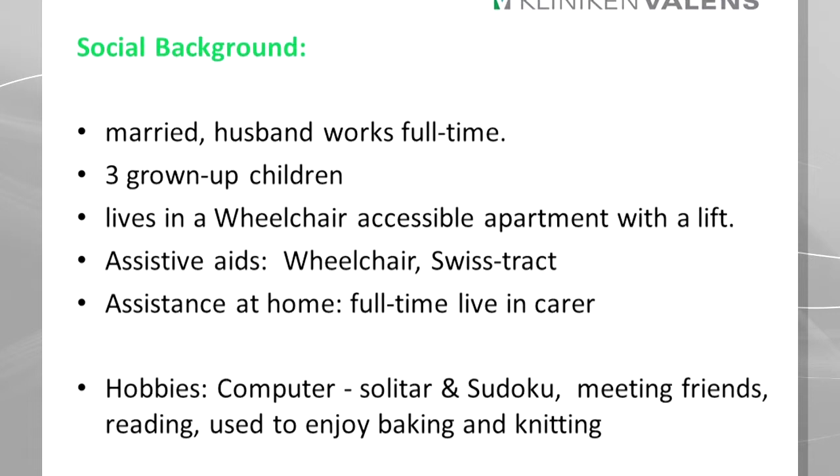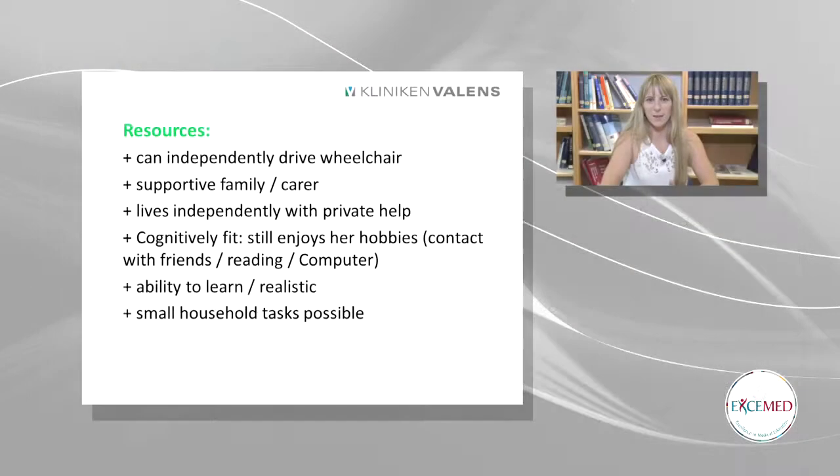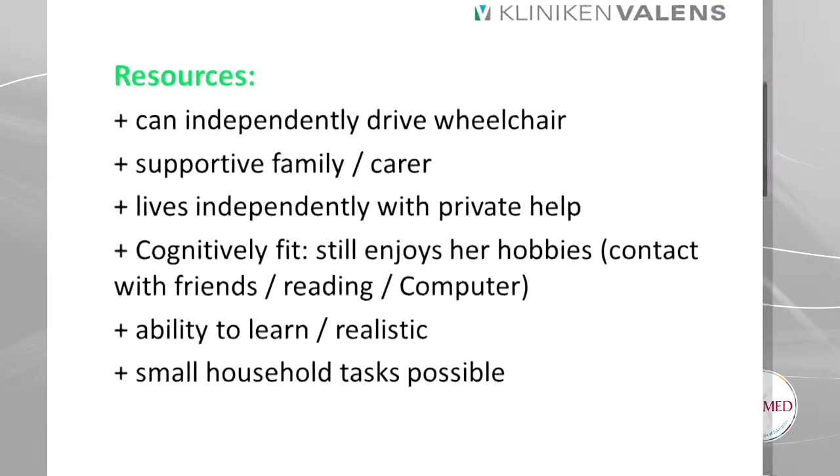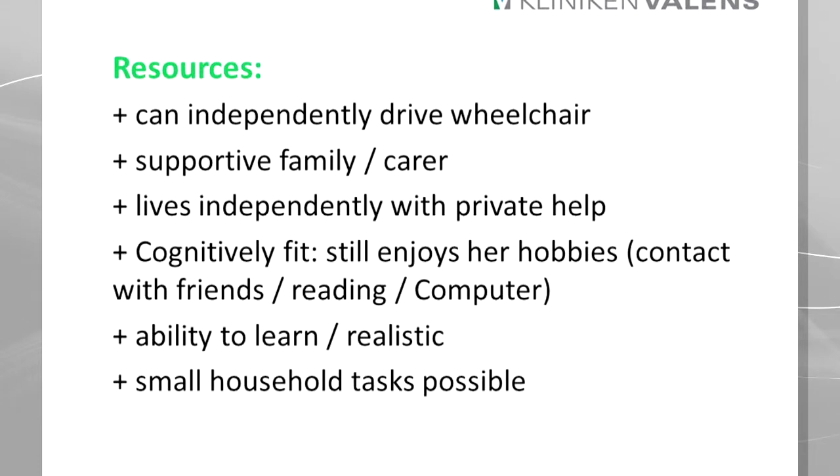Her hobbies used to be getting out and about with friends and knitting. Lately it's more on the computer, reading, and she still likes to bake. In OT as well as in physio, we always look at the patient's resources — so what can they do? She can independently drive her wheelchair, she has a supportive family and network, she can live independently with her private help, she's still cognitively fit and able to learn. She knows where her limits are and she's realistic. Small household tasks are also possible, so she hasn't completely given up her role as mother and wife.